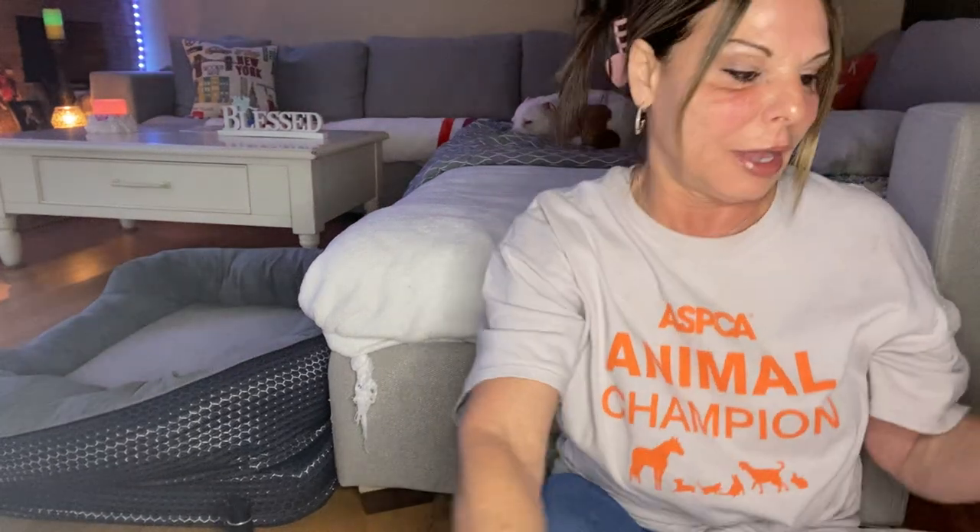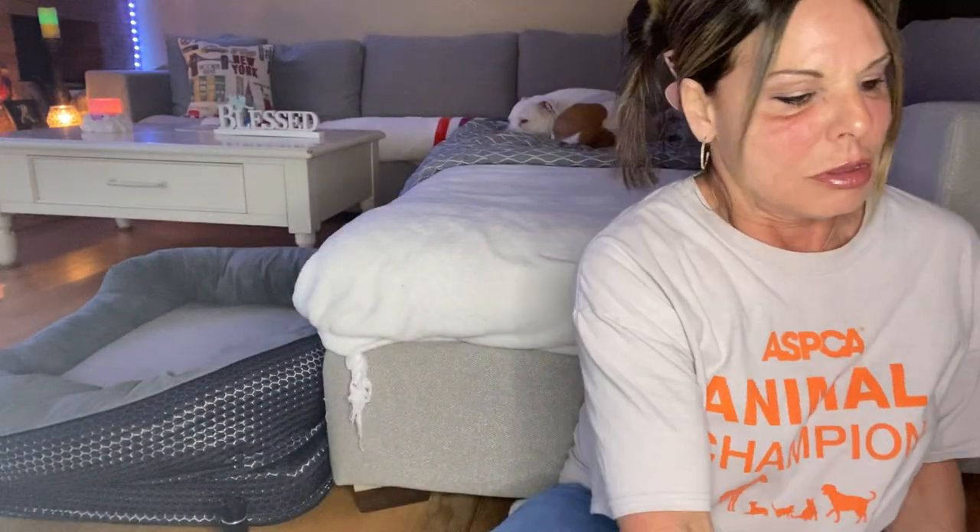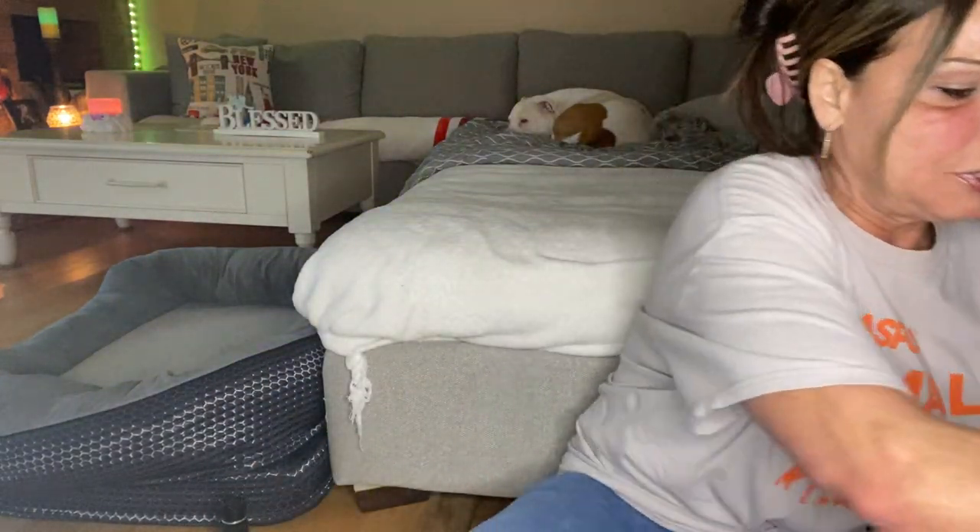I'll always be happy to help you if you comment below. But if you have a consultant, always please go to your consultant. So I'm going to start with the smallest box first, which is pretty heavy. This is really heavy — this is my first box and I'm going to open it with you. I'm really excited, I'm waiting on so much stuff.